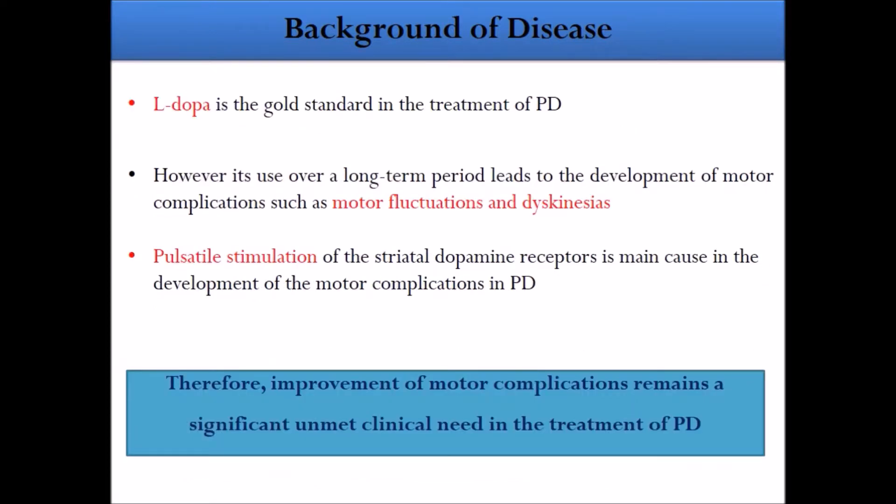We know that levodopa is the gold standard in the treatment of Parkinson's, but the clinical problem with levodopa is motor complications. These arise because of erratic oral absorption, leading to motor fluctuations and dyskinesia. Therefore, to improve upon these motor complications, we need to search for other drugs.